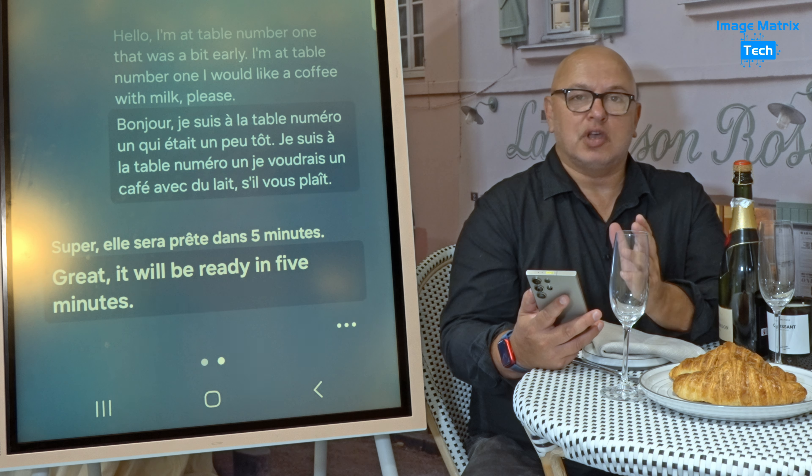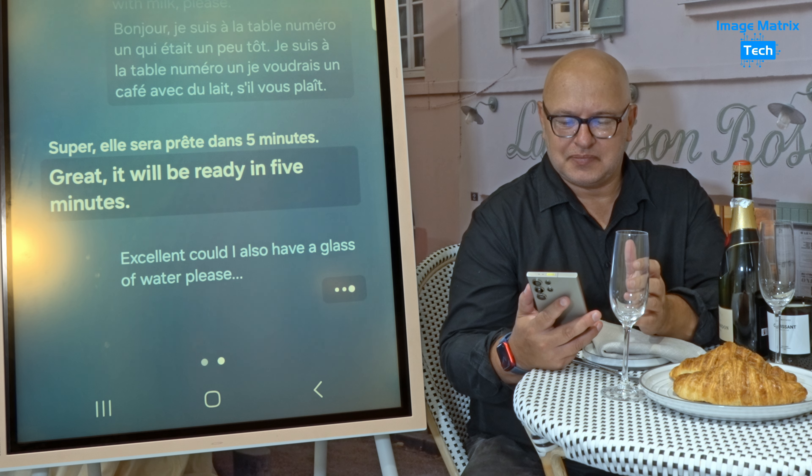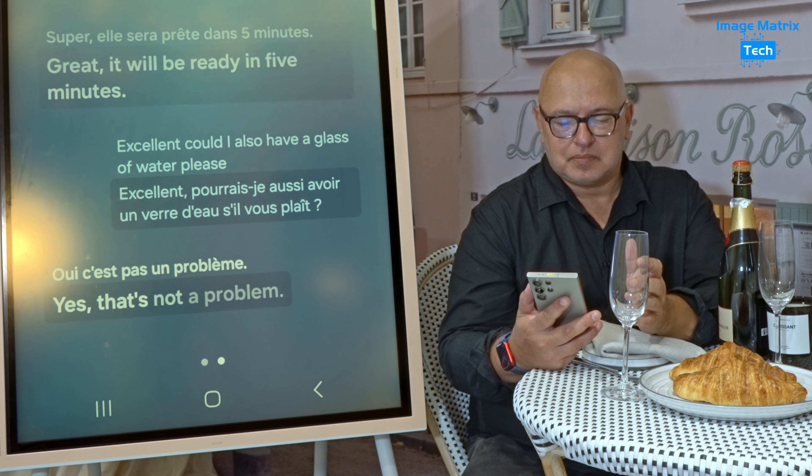Could I also have a glass of water please? To avoid reacting to the French statements before the English translation, you can actually turn that off, so you only hear English from the phone. Yes, that's not a problem.